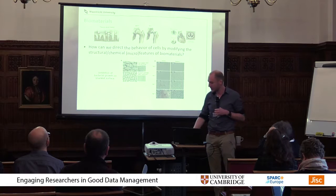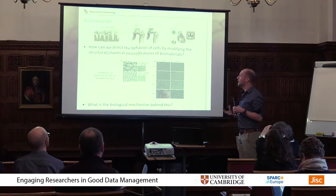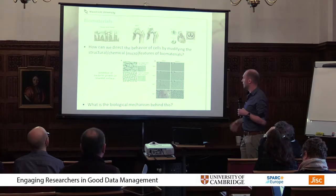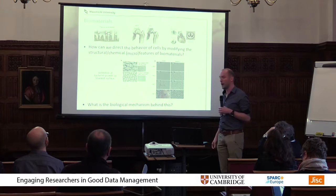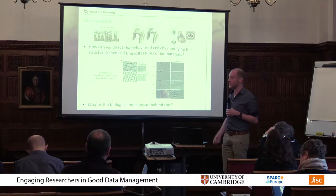What this shows is that if you modify the surface that you're working with, you can really influence the behavior of cells — in this case bacteria — that do not attach to it. But of course you can also make other modifications that do have an attachment result or a better integration as an effect.